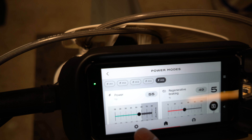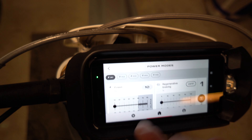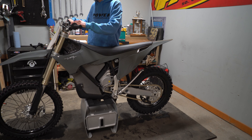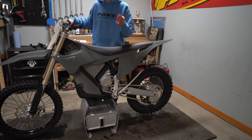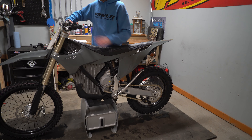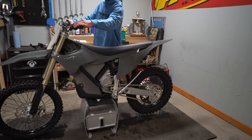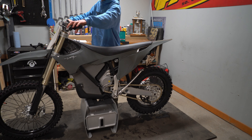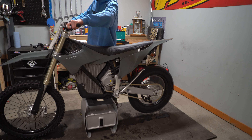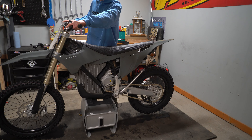Mode five: 55 horsepower with 49 regenerative braking. You can scroll through them or click through here. I have it set as mode one at 10 horsepower, mode two at 20, three at 30, four at 40, and five at 50. You can even go up to 60 in a different mode. Let me demo riding through each mode — holy shit, the torque on that is insane.